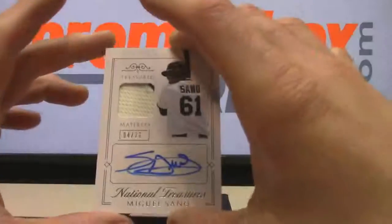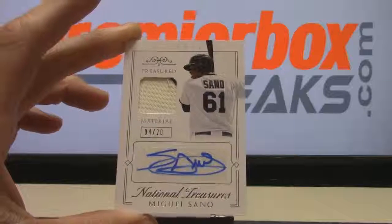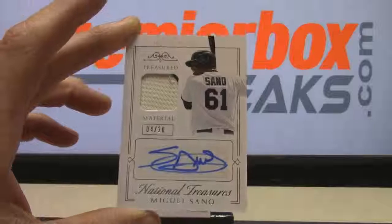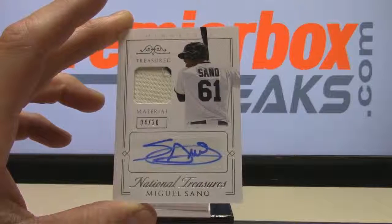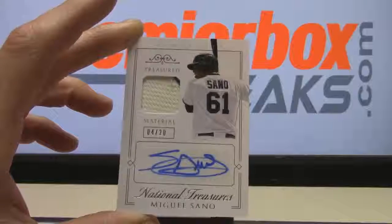Here's a nice hit — Miguel Ceno 4 of 20 treasured material auto. That one's going to Steven QUI. Nice hit, nice pinstripe jersey.